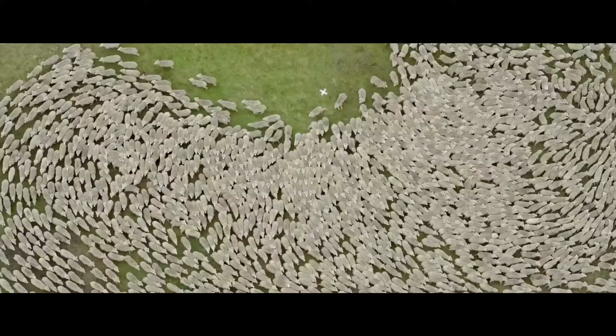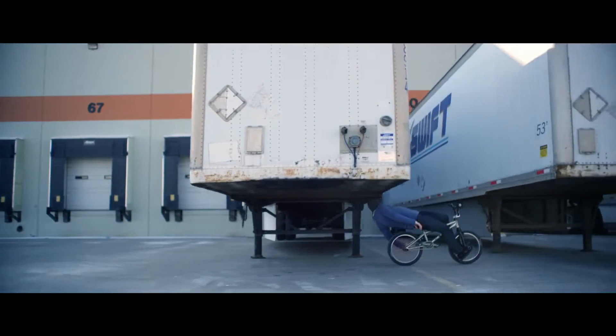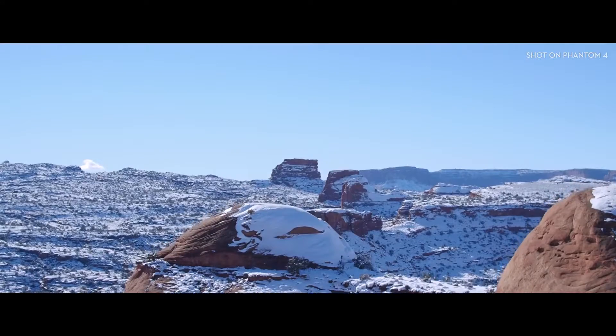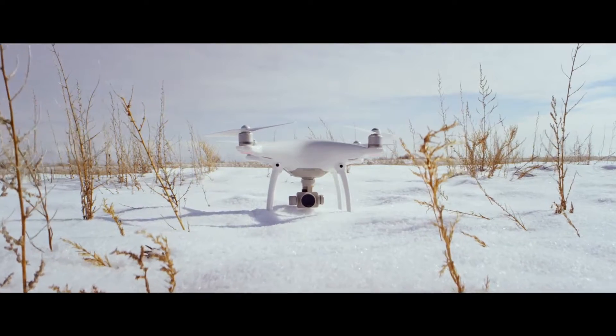By your side, actively involved in every adventure and burst of inspiration you might stumble on. With the Phantom 4, the world is your blank canvas. What are you gonna do with it?